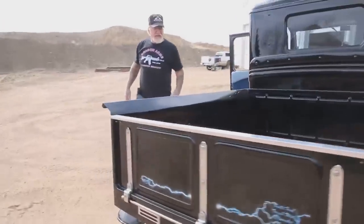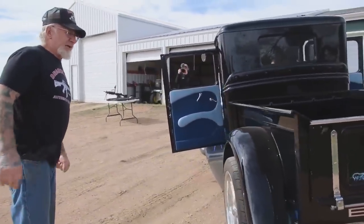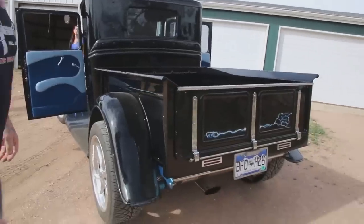How you doing guys? This is my 1934 truck. I didn't show it off last time. Didn't have time, but check it out man — this is really, really nice.